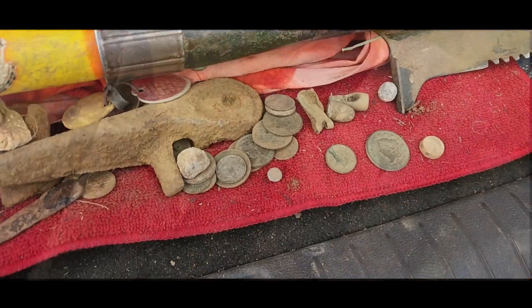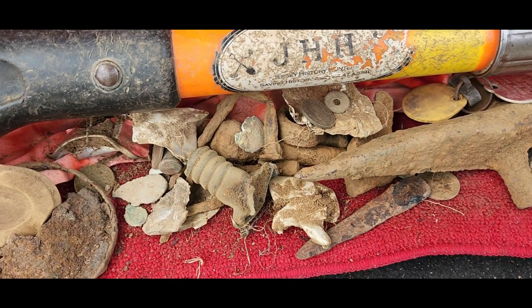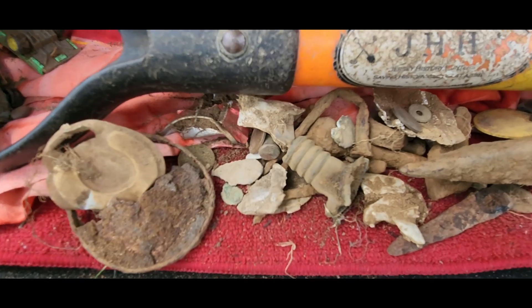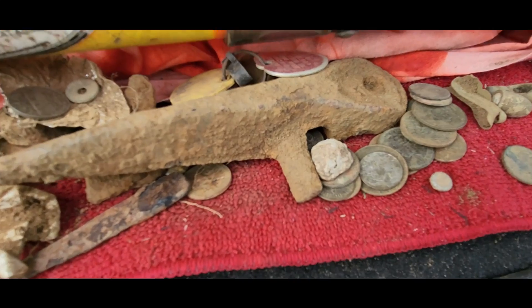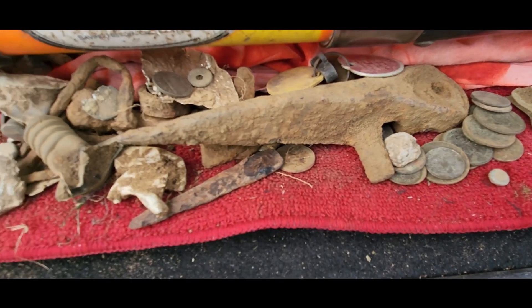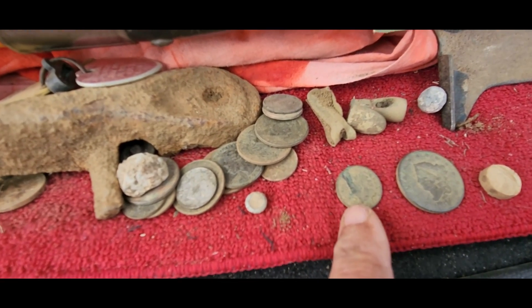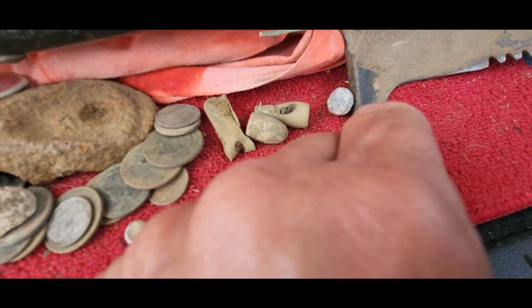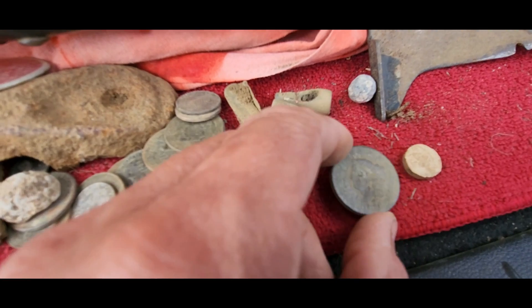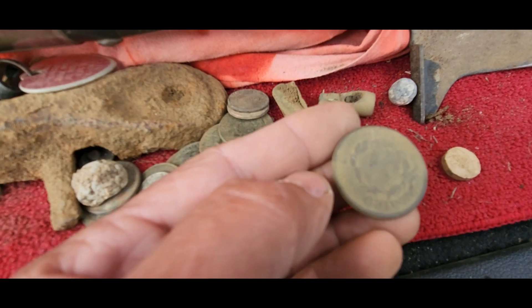All right guys, we had a great day. Here's the junk we pulled from today — a lot of it. And the good finds: the Indian Head — beautiful; the bale seal — love it; and the large cent — awesome. Great day!